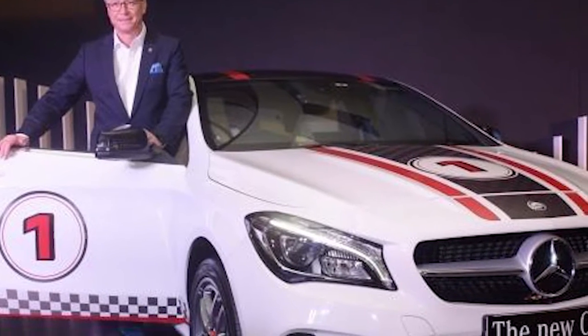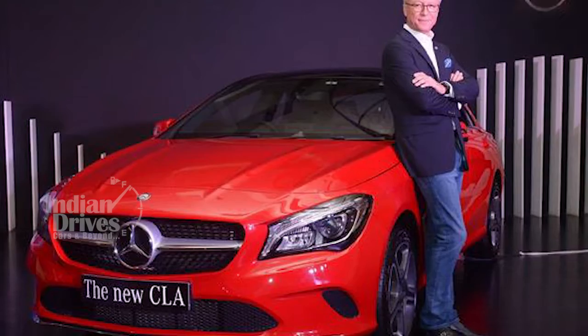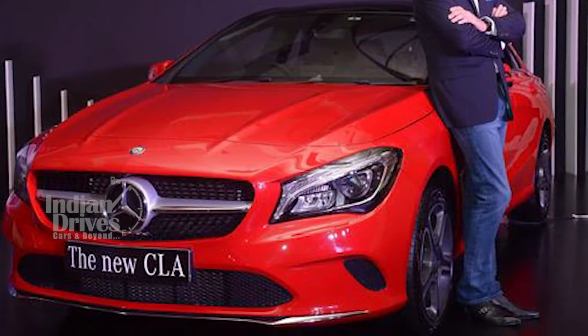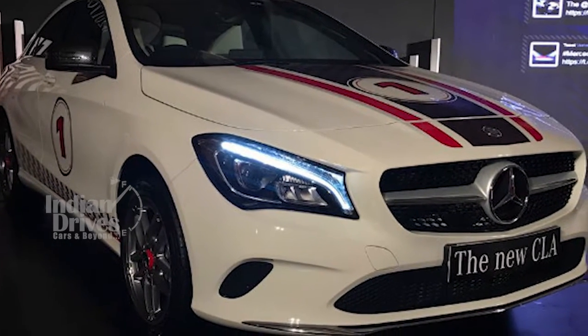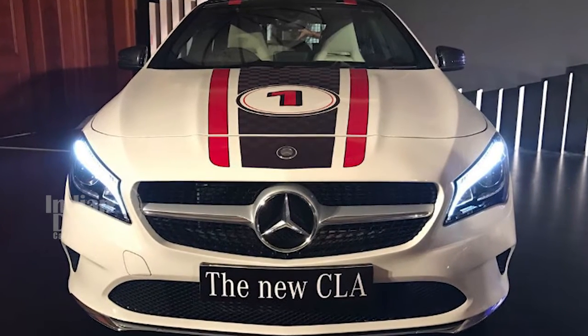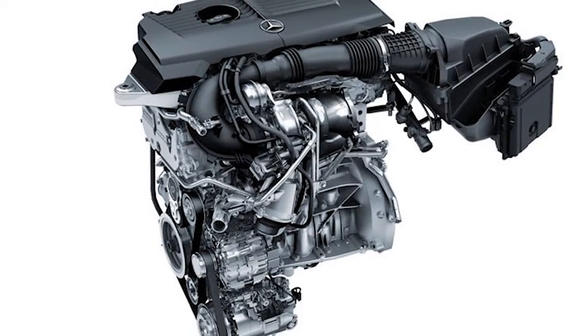Mercedes-Benz has launched a facelifted version of its most affordable CLA sedan in India, starting at Rs 31.40 lakhs for the CLA 200 style diesel and Rs 33.68 lakhs for the CLA 200 sport petrol. The updates to the CLA are subtle and include mild styling changes to the exterior and interior, while engine options remain the same.